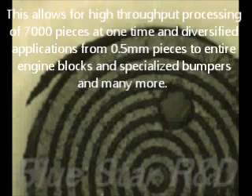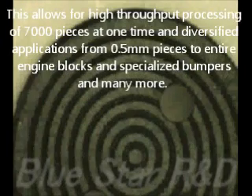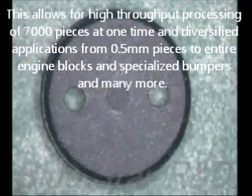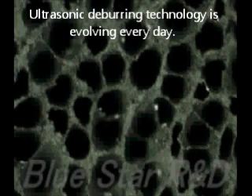This allows for high-throughput processing of 7,000 pieces at one time, and diversified applications from 0.5mm pieces to entire engine blocks and specialized bumpers and many more.